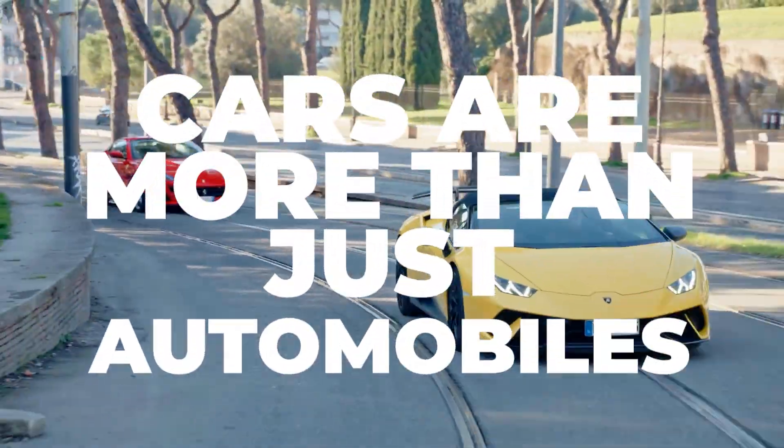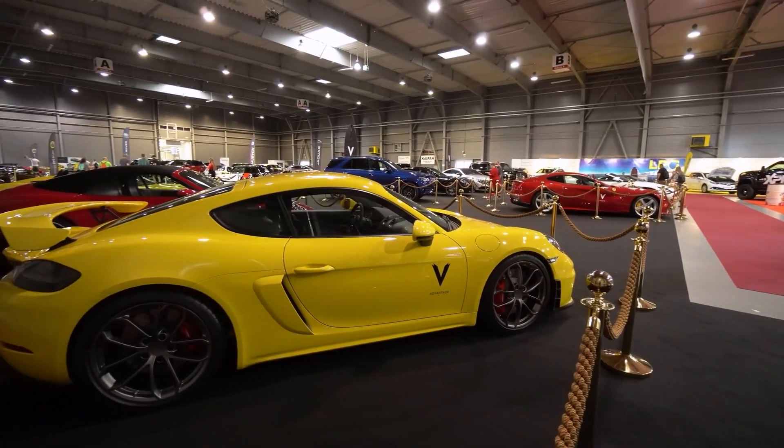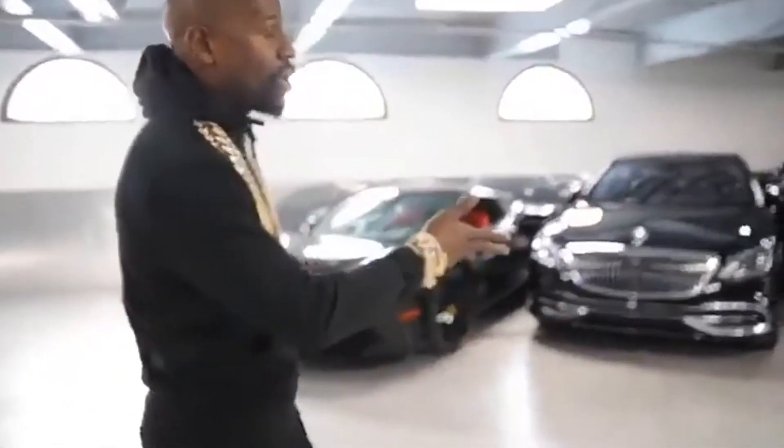Cars are more than just automobiles. They are a show of wealth, a piece of luxury. A car is a man's best friend and his biggest flex. Owning a great car is equivalent to earning respect.